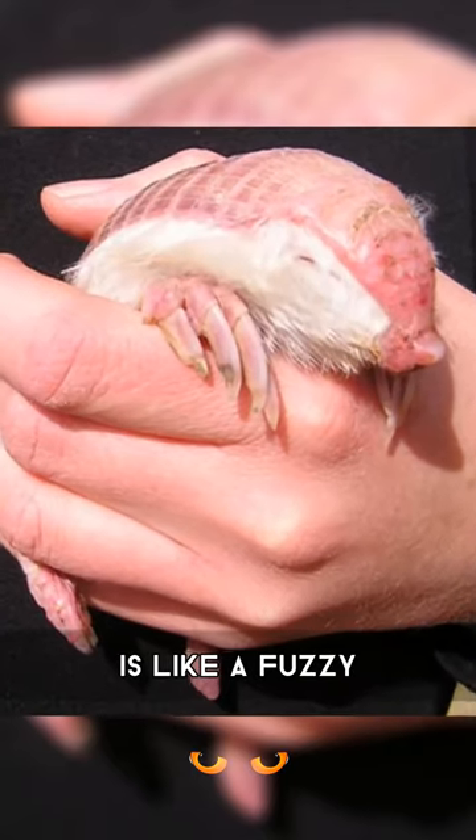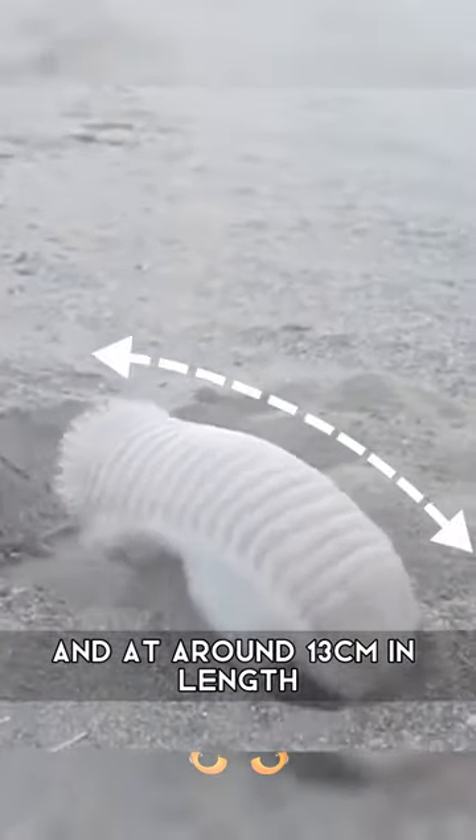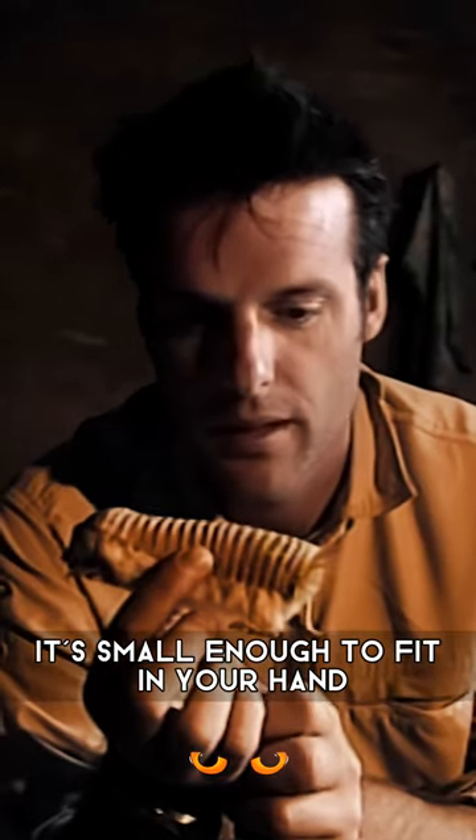The pink fairy armadillo is like a fuzzy caterpillar crossed with a lobster. It's the smallest species of armadillo, and at around 13 centimeters in length, it's small enough to fit in your hand.